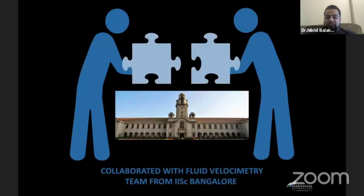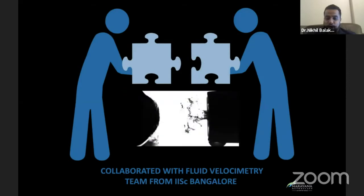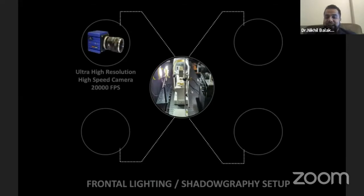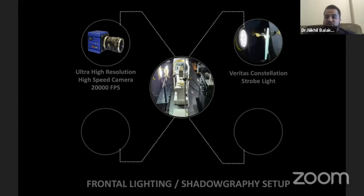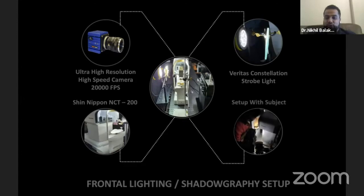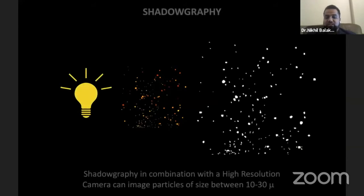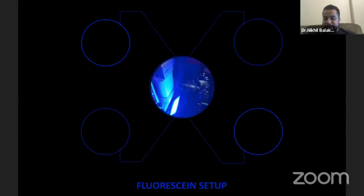We collaborated with the fluid velocimetry team from the Indian Institute of Science, Bangalore. This institute has recently been judged as the number one research institute in the world. We had two different kinds of setups. In the first setup, we used a technique called frontal lighting or shadowgraphy. We used an ultra-high-resolution camera and a high-speed camera which could capture as many as 20,000 frames per second. We also used a Veritas strobe light — a high-intensity light — a Shin-Nippon NCT tonometer. The shadowgraphy technique, in combination with a high-resolution camera, can image particles of sizes even between 10 to 30 microns.